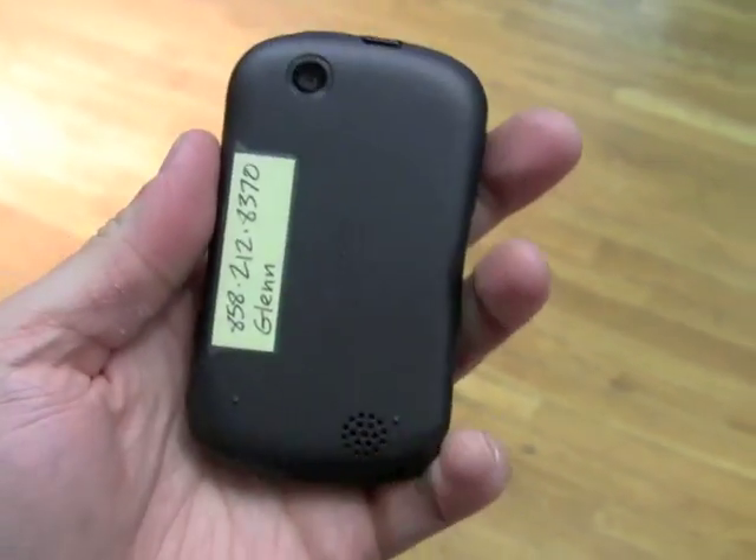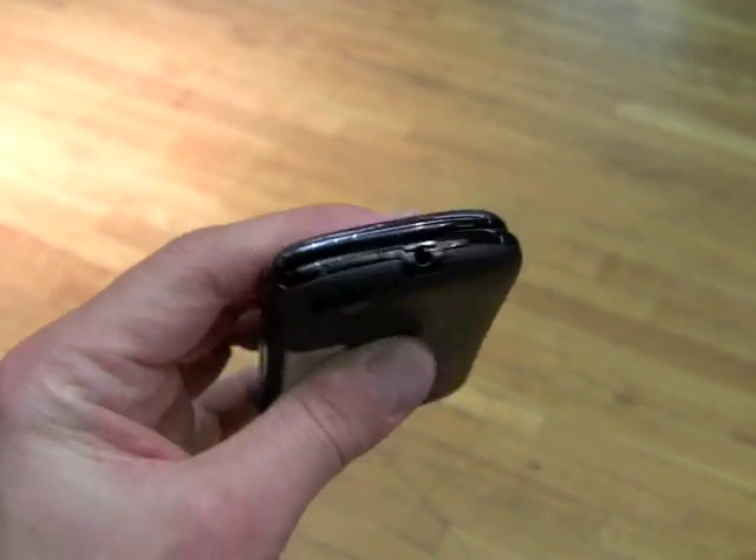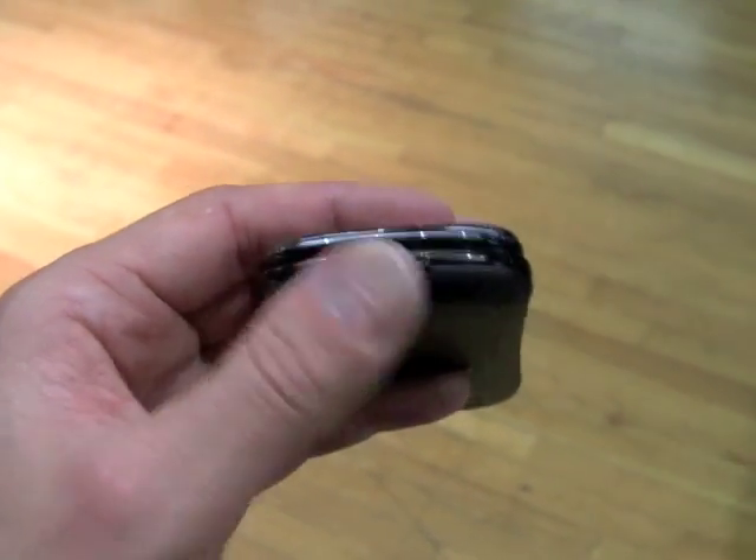Which is nice. On the back you can see the camera. Up top we can see the 3.5mm headset jack as well as the power and lock key.